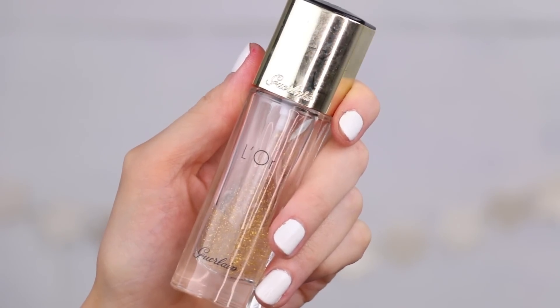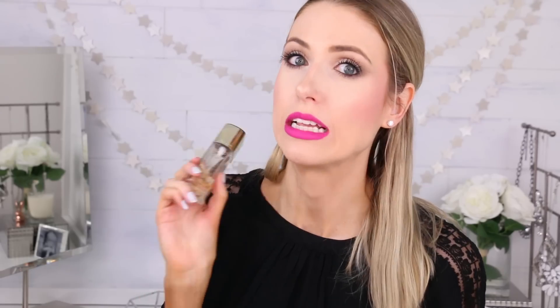Next is a face primer — the Guerlain Radiance Concentrate with Pure Gold. I'm almost out of it. When I use this, it makes every single makeup product I put on top stay put regardless of how expensive it is, and it makes everything look really beautiful and expensive. It makes my skin look really, really flawless — it doesn't enhance any fine lines or smile lines. I don't know what's in it, but it is awesome.